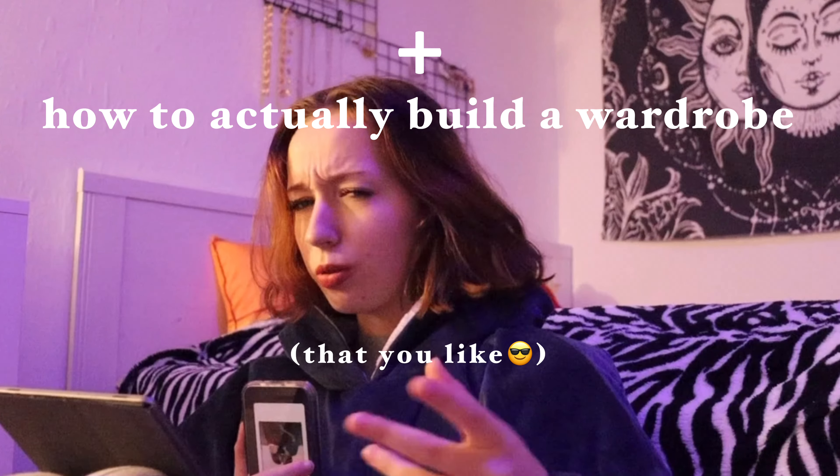Hi and welcome, or welcome back. Today is going to be a little cozy — just thought it would fit the fall and winter vibes. We're going to talk about some fall/winter outfits plus how to actually build a wardrobe that you like, because that's kind of exactly what I'm doing right now.